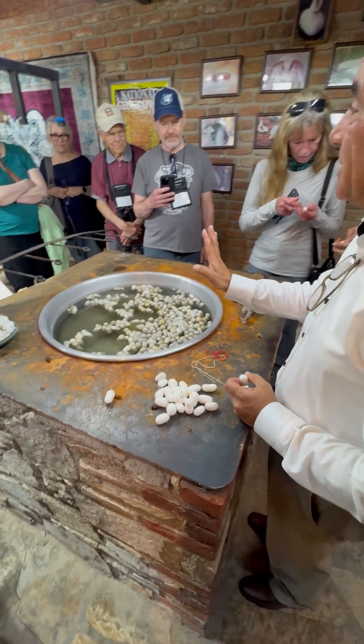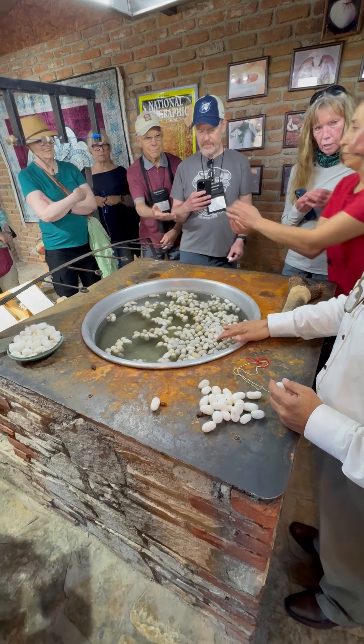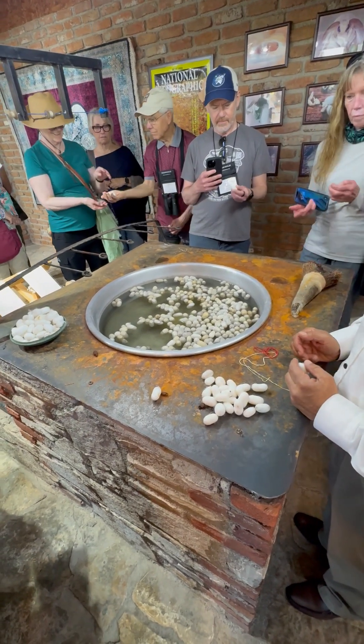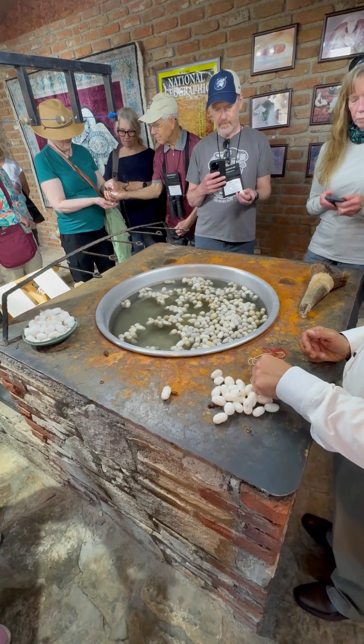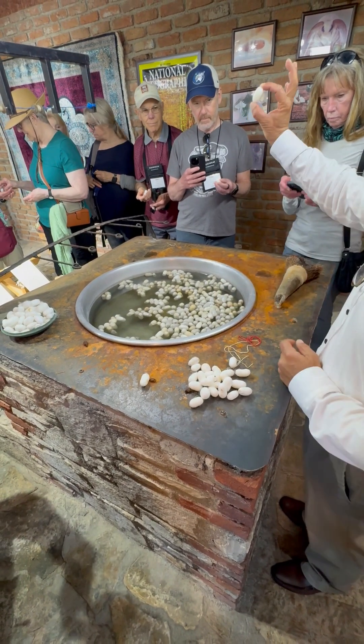Ladies and gentlemen, very briefly, you'd be surprised today at the number of people who like to wear silk but who actually think that it grows like cotton does. I'm not kidding. Please note: cotton is from a plant — it's a cellulose. This is from an animal — it's a protein.